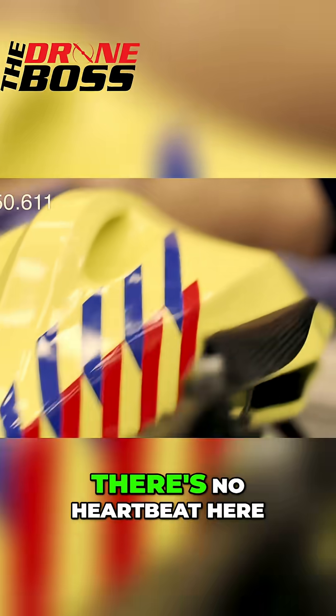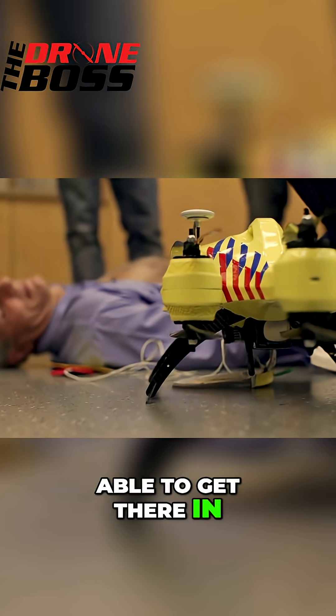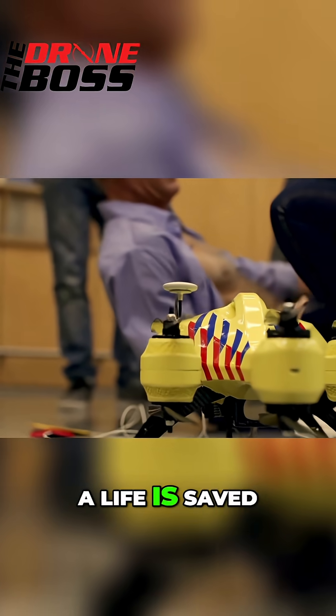They realize there's no heartbeat. Need to stand clear, step back — built-in defibrillator. Because that drone was able to get there in less than two minutes, a life is saved.